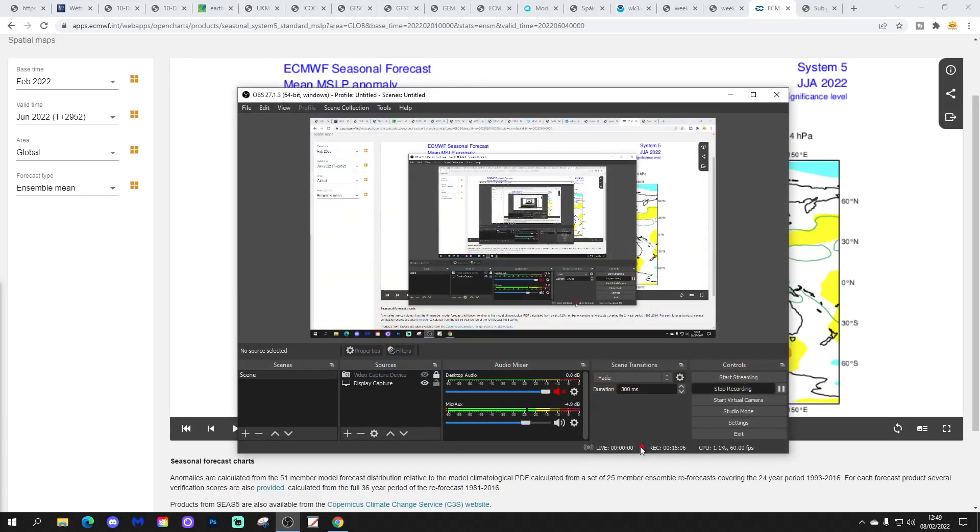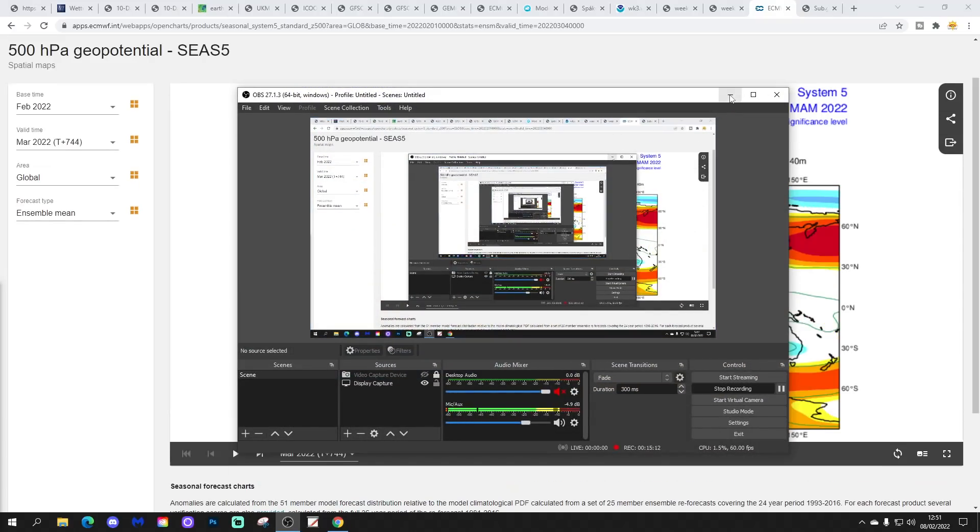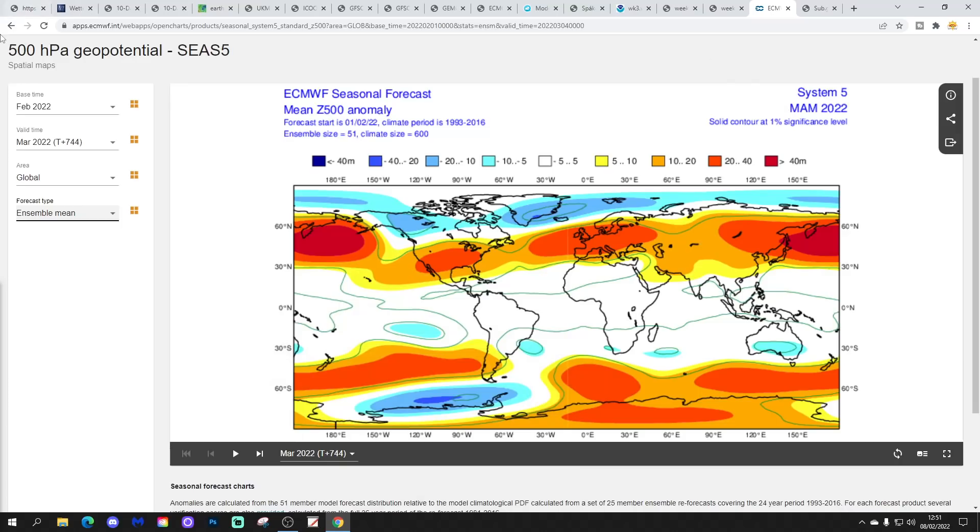Let's also have a quick look at the 500 millibar height anomaly. For spring — March, April, May — we see above average heights dominating across Western Europe: high pressure in control, low pressure away to the northwest, so plenty of dry weather to come in the spring with a proper anti-cyclonic signal. April, May, June — the 500 millibar height anomaly again shows above average heights, but this time a little bit more to the west of the country, still with an anti-cyclonic signal. So the next few months are definitely going to be anti-cyclonic if this is correct.